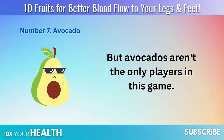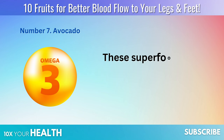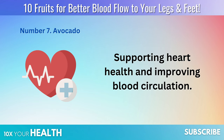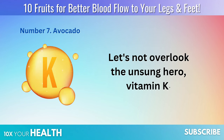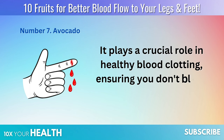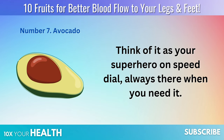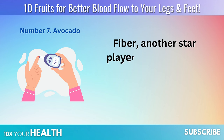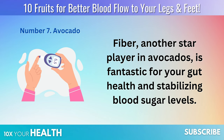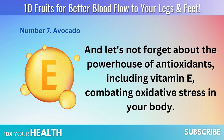Avocados aren't the only players in this game — you can also turn to chia seeds and flaxseeds for similar benefits. These superfoods are packed with omega-3 fatty acids, supporting heart health and improving blood circulation. Let's not overlook the unsung hero, vitamin K, which plays a crucial role in healthy blood clotting, ensuring you don't bleed out from a minor cut. Fiber is another star player in avocados, fantastic for gut health and stabilizing blood sugar levels. And let's not forget the powerhouse of antioxidants, including vitamin E, combating oxidative stress.